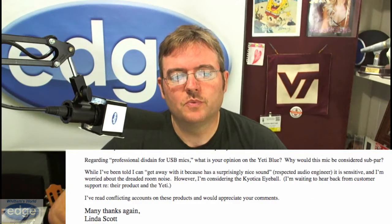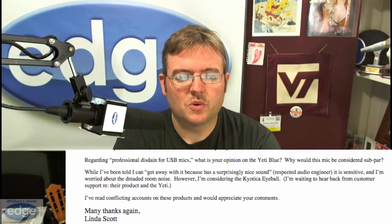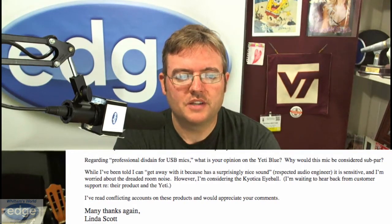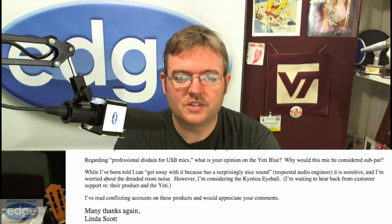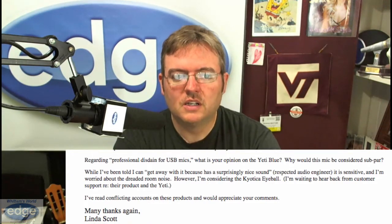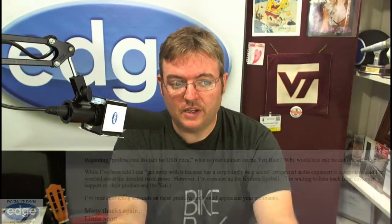First, let's start with a question from Linda Scott. Linda says, regarding professional disdain for USB mics, what is your opinion on the Yeti Blue? Why would this mic be considered subpar? Well, I've been told I can get away with it because it has surprisingly nice sound. I'm worried about the dreaded room noise. However, I'm considering the Chaotica Eyeball. I'm waiting to hear back from customer support about getting it to work with the Yeti.